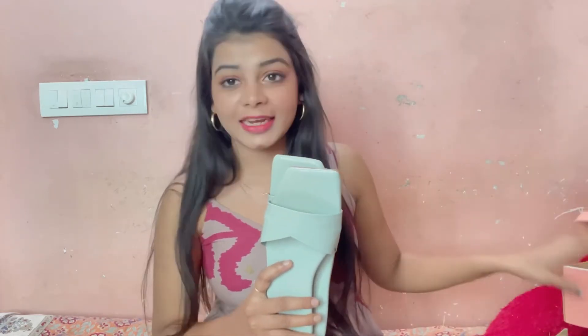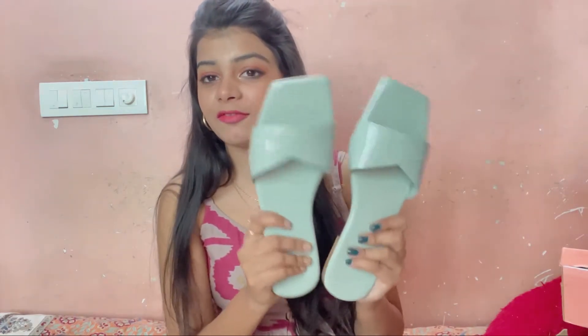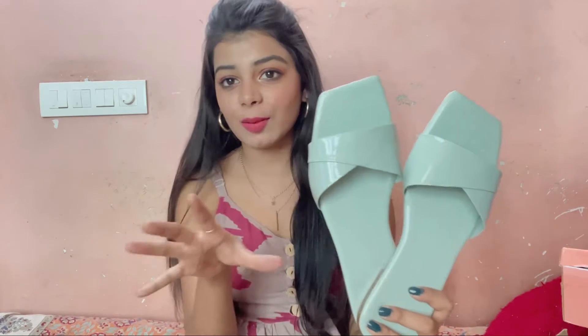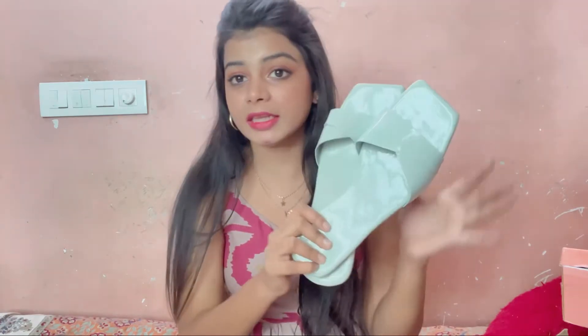These flats are very small. The size is 7 — they come in sizes 6, 7, and 8. But the size 7 is very loose. I think I am going to order size 6 next time.